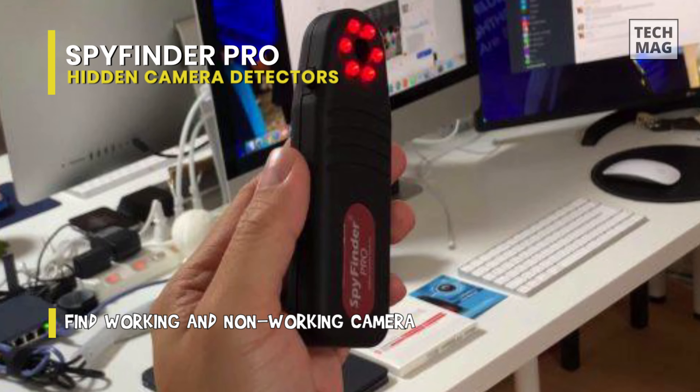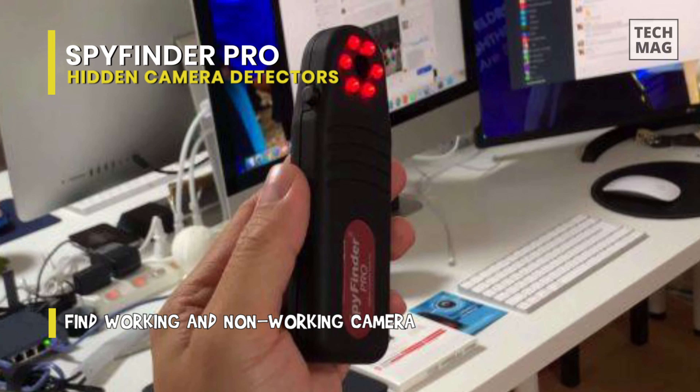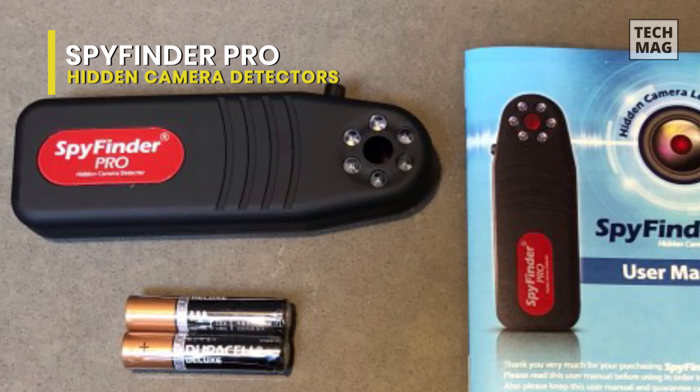In all, the Spy Finder Pro is a lightweight battery-powered device that allows you to identify and locate any concealed hidden camera quickly.